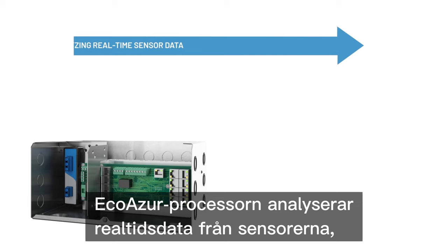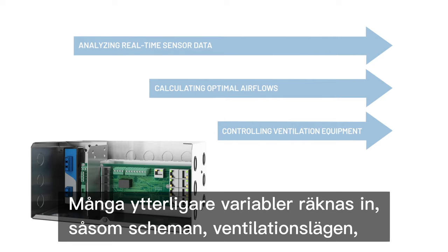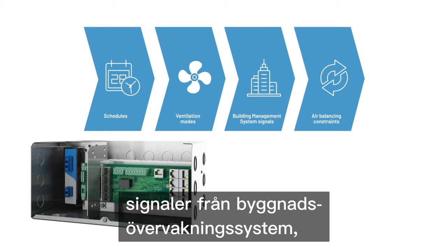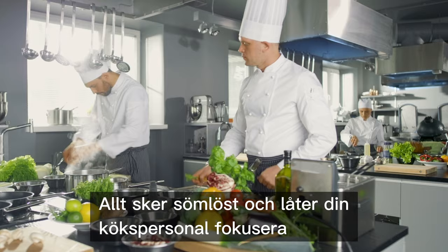The EcoAzure processor is responsible for analyzing real-time sensor data, calculating optimal air flows, as well as controlling ventilation equipment. Many additional variables are taken into account, such as schedules, ventilation modes, building management system signals, air balancing constraints, and more. Everything is handled seamlessly and allows your kitchen staff to focus on what matters most, in a quieter environment.